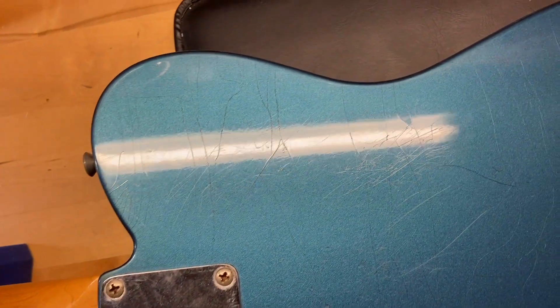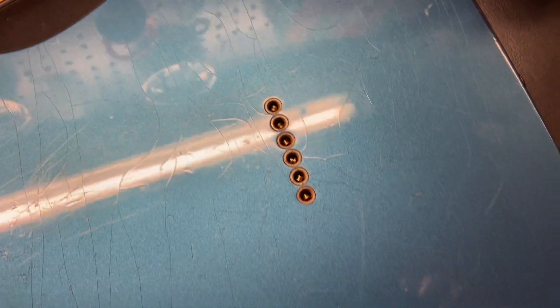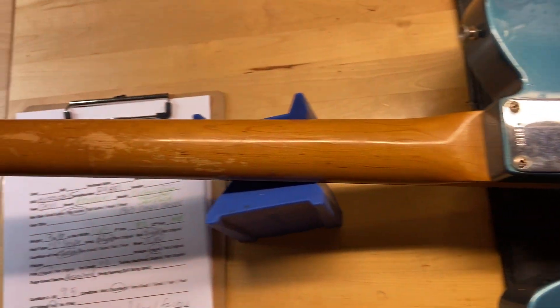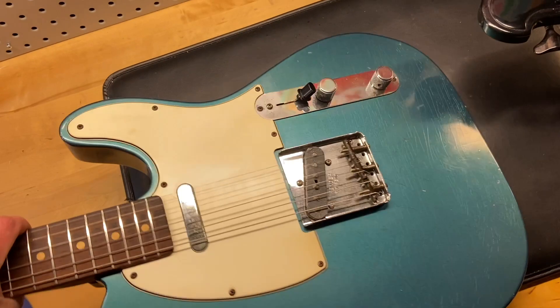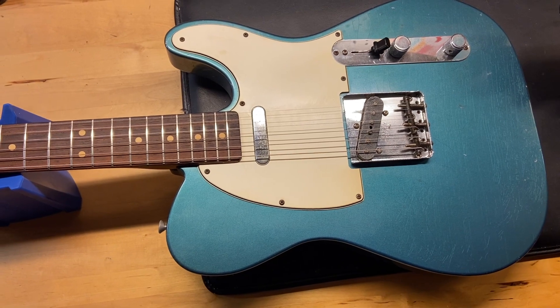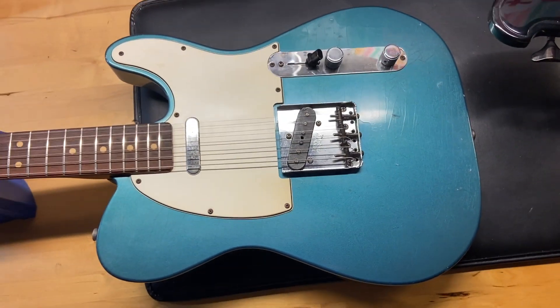The store number on the back of the guitar is R9881. Yeah, this is a good one — just look at that. That makes me want to play the thing. So there we have it: 2011 Fender Custom Shop Telecaster, '63 Closet Classic in Lake Placid Blue with the aging. Really good — all right, there we have it on that one.